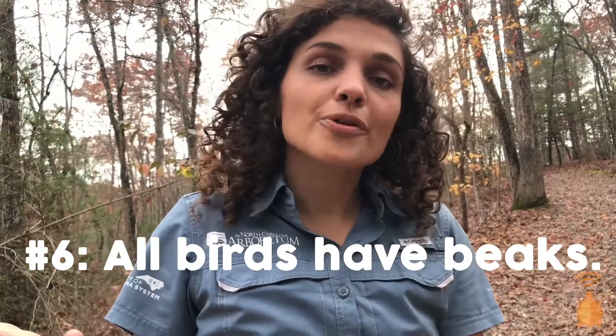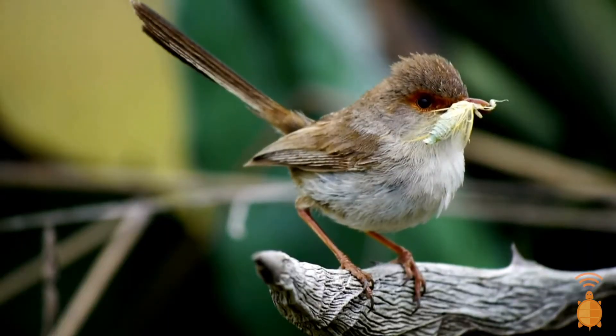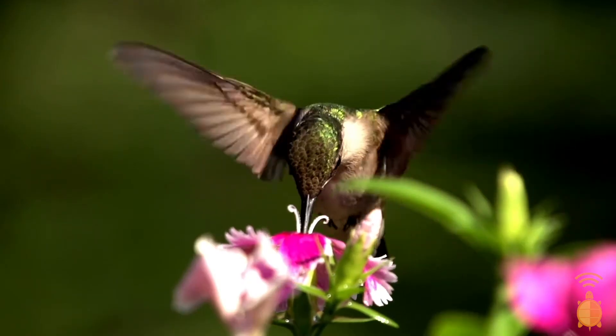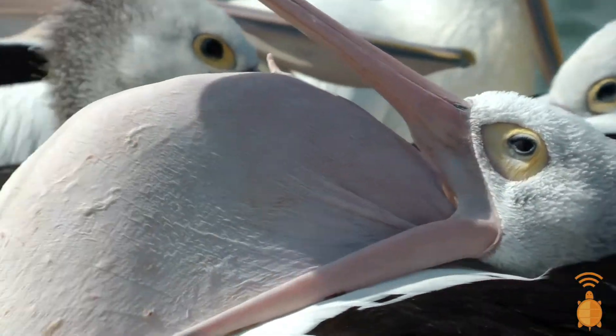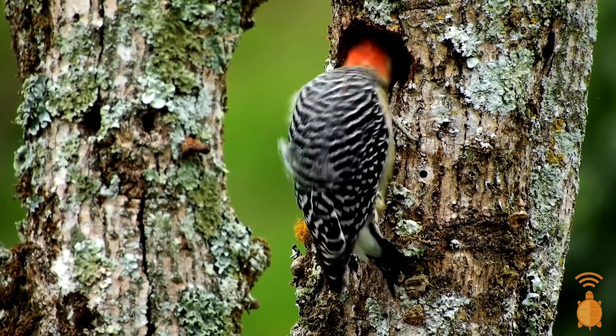All birds have beaks, with no teeth, that come in various shapes and sizes that they use for their specific diets and duties. Some examples of what beaks are for include catching insects, grabbing grain, sipping nectar, scavenging, scooping, and boring holes.